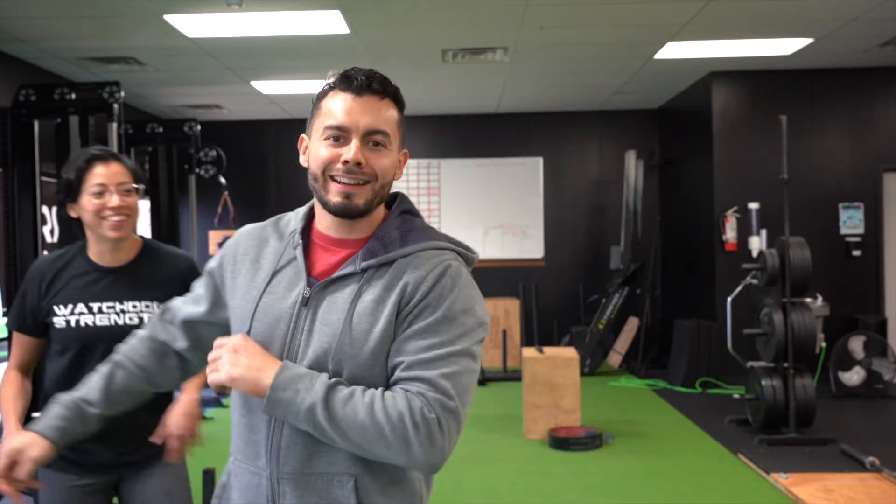Hey everybody, welcome back to Vlogmas. Today is day 15. I'm Christy and I'm Sal, and today is going to be Sal's vlog.